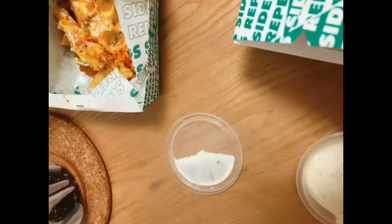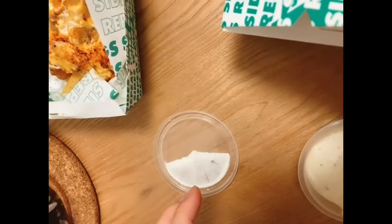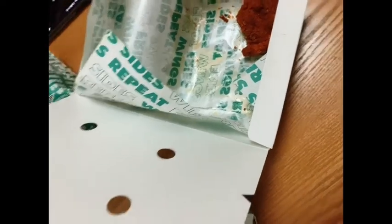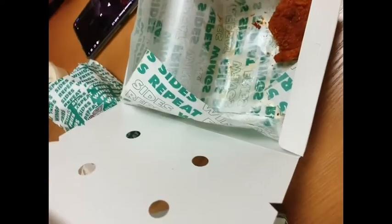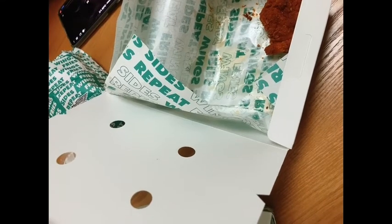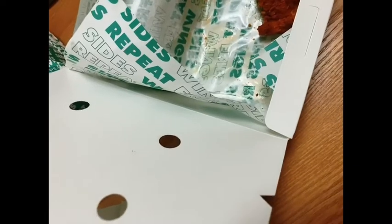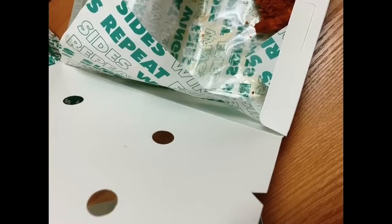I can't taste the ranch at all — this is very strange. Honey's turn to try the Louisiana wrap. Tastes like KFC popcorn chicken, like seriously. Try the ranch. Slightly better with the ranch.